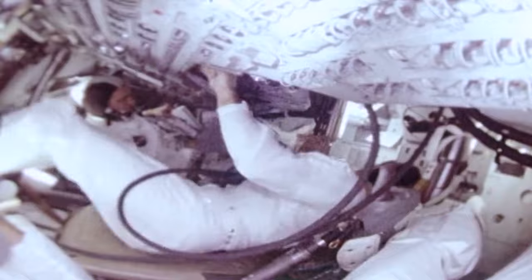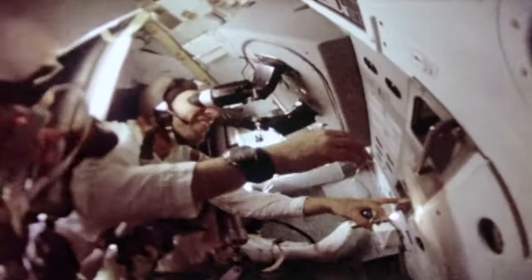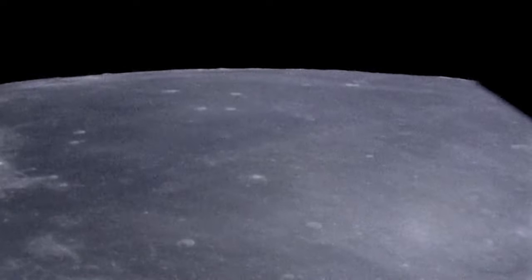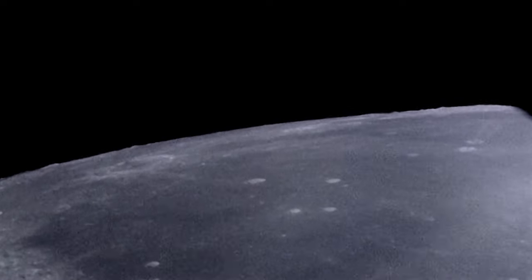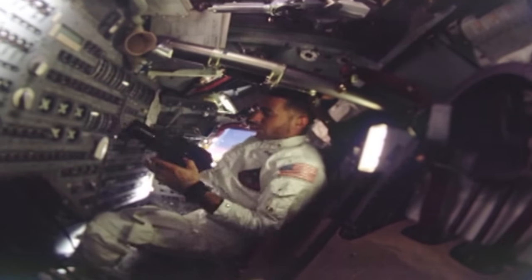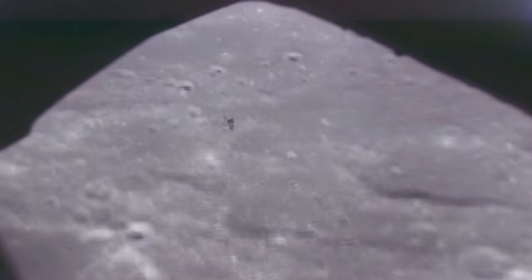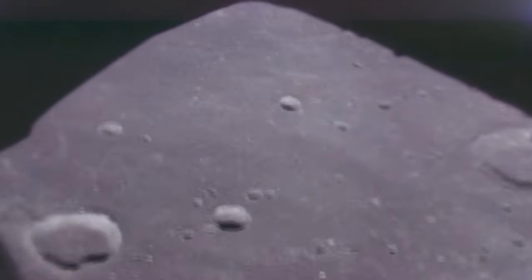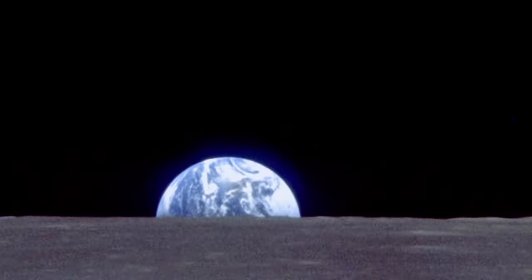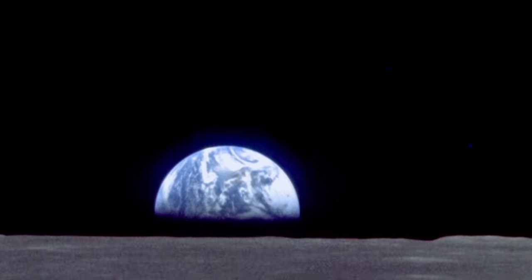As Apollo 8 approached the Moon, the crew prepared for an engine burn that would place the craft in lunar orbit. The main engine had to fire for four minutes when the command module was behind the Moon, out of radio contact. This was the first time that the crew got a decent view of the Moon. William Anders prepared to photograph the lunar surface. An important part of the mission was to document areas such as the Sea of Tranquility in preparation for future lunar landings. Then on the fourth orbit, they saw something astounding — the Earth rising above the lunar horizon. After this mission, it was often said that they went to the Moon and discovered the Earth.